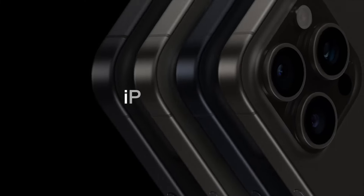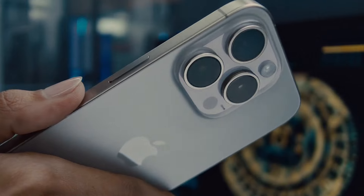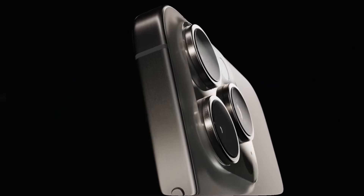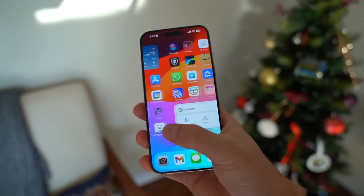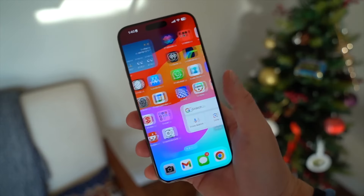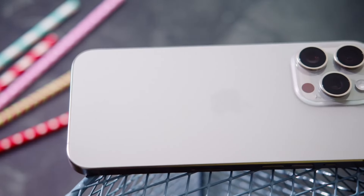Can you believe we're already talking about the iPhone 17 Pro? It feels like just yesterday we were unboxing the iPhone 16, but in the fast-paced world of technology, it's never too early to look ahead. Today, we're diving into the exciting rumors and potential features of Apple's next big thing, the iPhone 17 Pro.